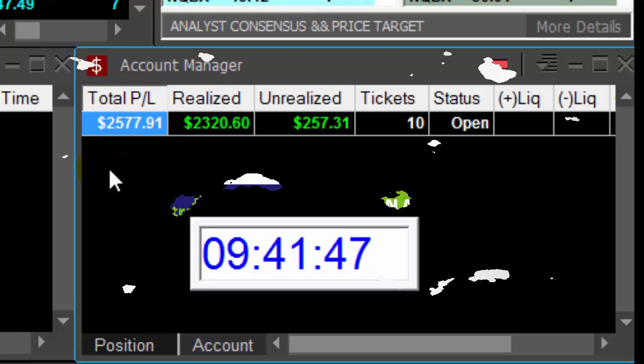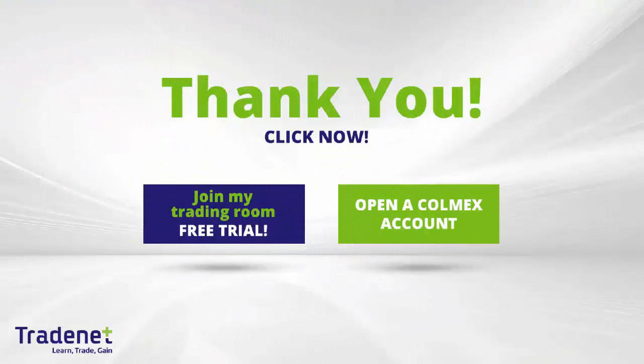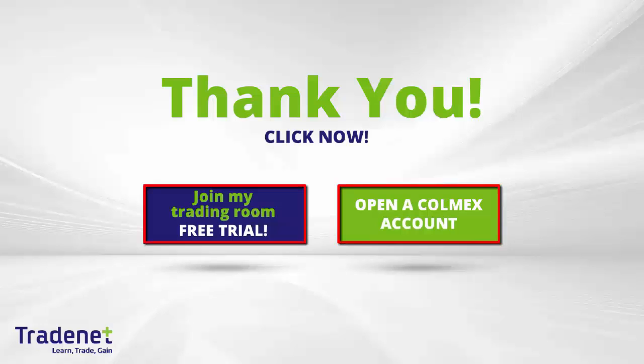Thank you very much for watching. Traders, if you would like to learn trading, you can join my online trading room, trade live with me, and even mirror my trades. It is a 14-day free trial — you can sign up now. If you don't have a trading account, you can open a Colmex account and get free access to my trading room. Thank you very much for watching.